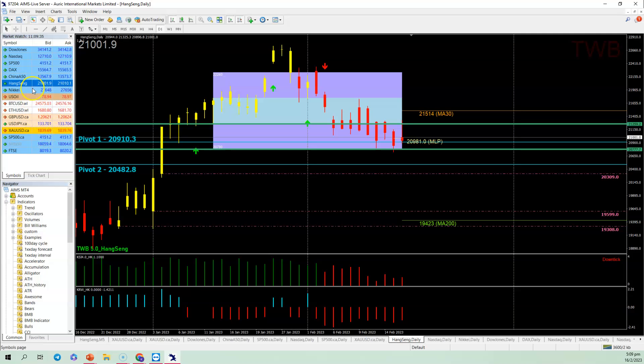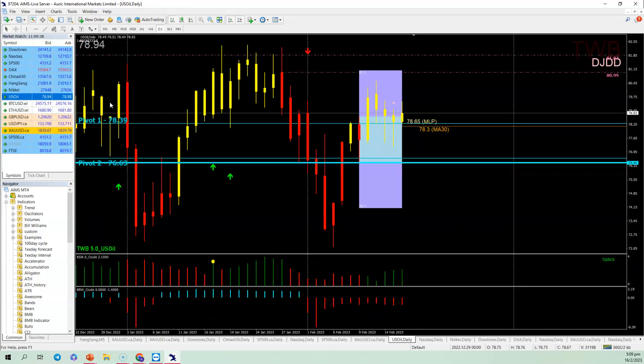For crude oil, today is a DJDD, so by default as long as it's above OP it's a buy. Pivot 1 is at 78.39 and the opening price today is 78.49, so as long as the market stays above OP, crude oil could go up. If crude oil goes up it will head towards the 81 level — that will make the Biden administration jump because they just released over 20 million barrels of oil. The long lower tail tells me the market has absorbed that. With KSI green right now, it is very possible to see crude oil going up to 81.